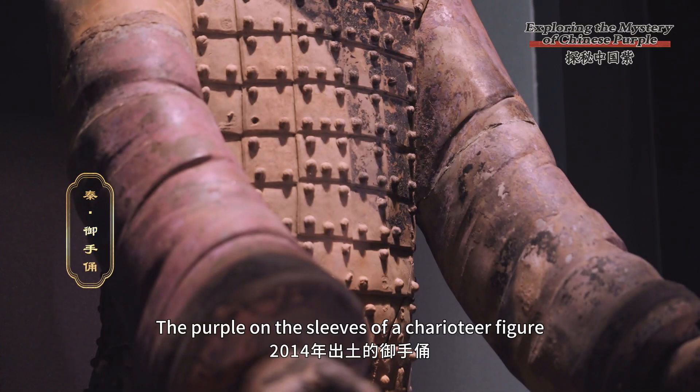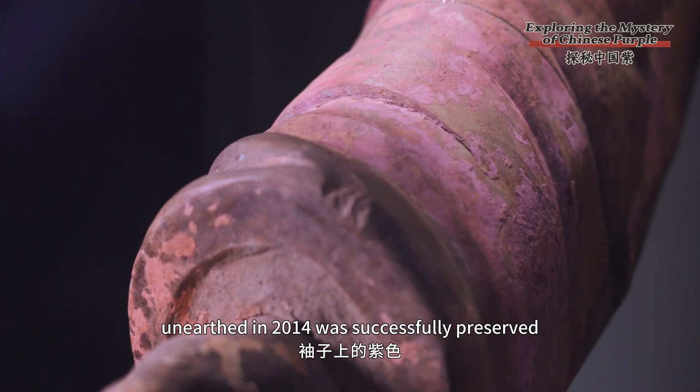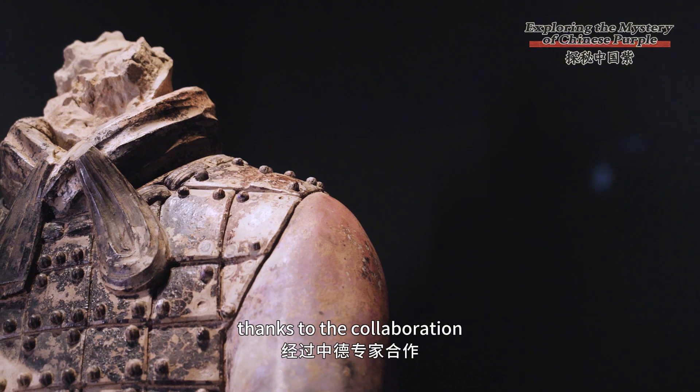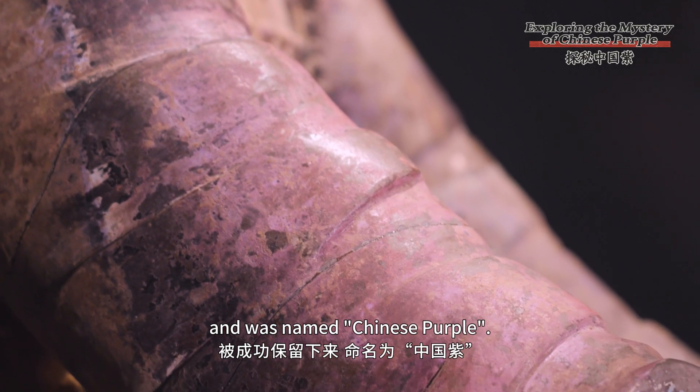The purple on the sleeves of a chariot figure unearthed in the 1940s was successfully preserved thanks to the collaboration of Chinese and German experts, and was named Chinese purple.